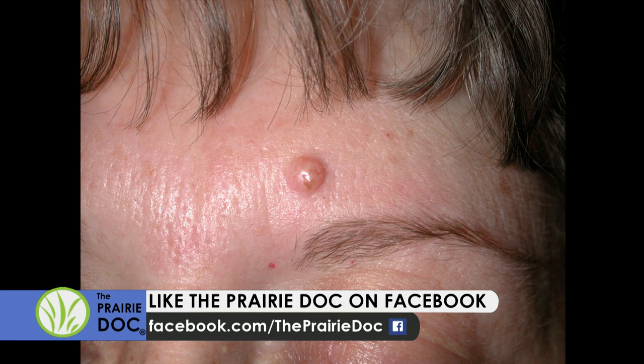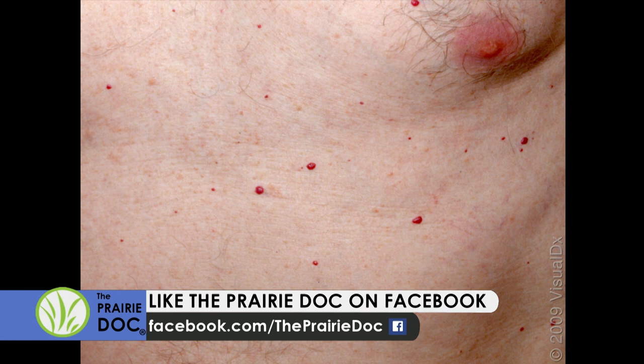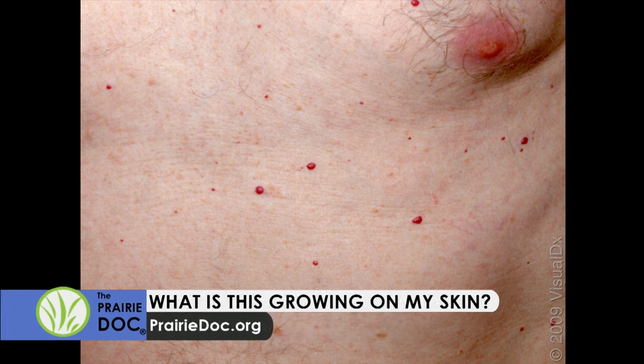Cherry angiomas — also called cherry moles or red moles — are actually little collections of blood vessels underneath the surface of the skin. Very common — most people will get them at some point in their life. It does run in families how many you get, and as we get more birthdays, we get more of them. They're common on the trunk.